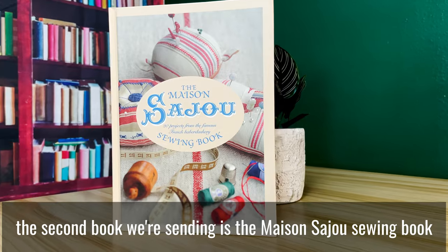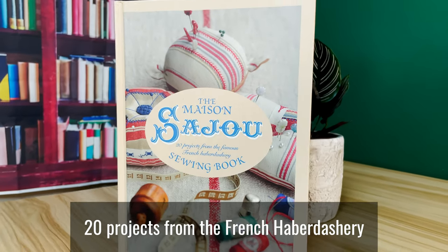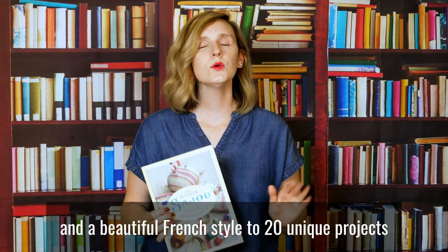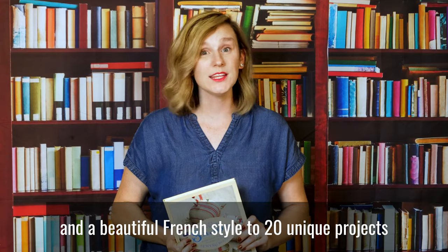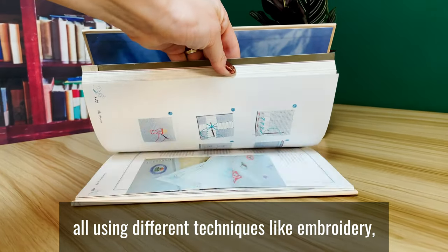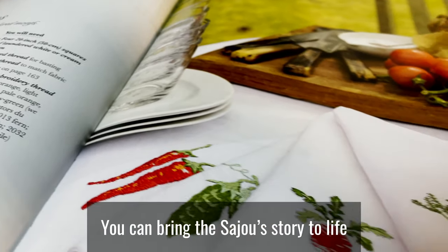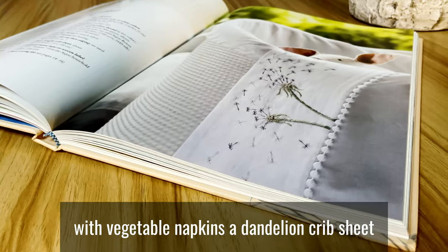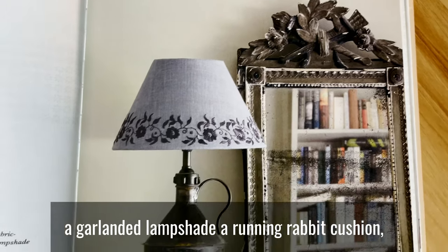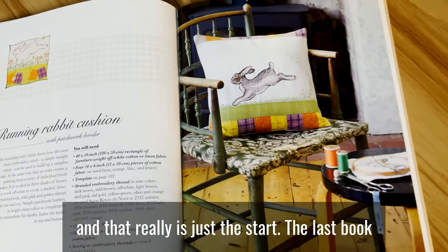The second book we're sending is the Maison Seju Sewing Book: 20 Projects from the French Haberdashery. This book brings a sophisticated sensibility and a beautiful French style to 20 unique projects, all using different techniques like embroidery, monograms, and even hand-drawn threadwork. You can bring the Seju story to life with vegetable napkins, a dandelion crib sheet, a garlanded lampshade, a running rabbit cushion, and that really is just the start.